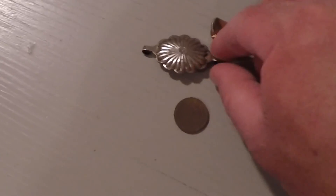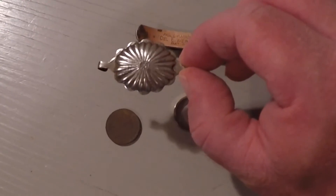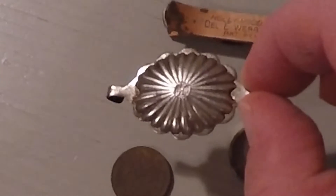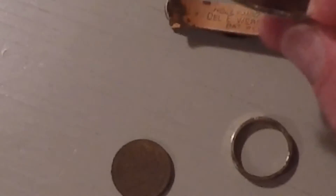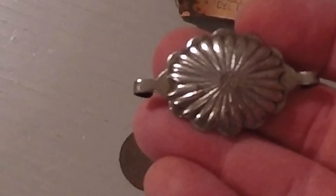I'm not sure what this other item is — it's not silver, I tried cleaning it. But it does have a little eagle emblem right in the middle of it. If anybody knows what this could be, let me know. Thanks for watching.